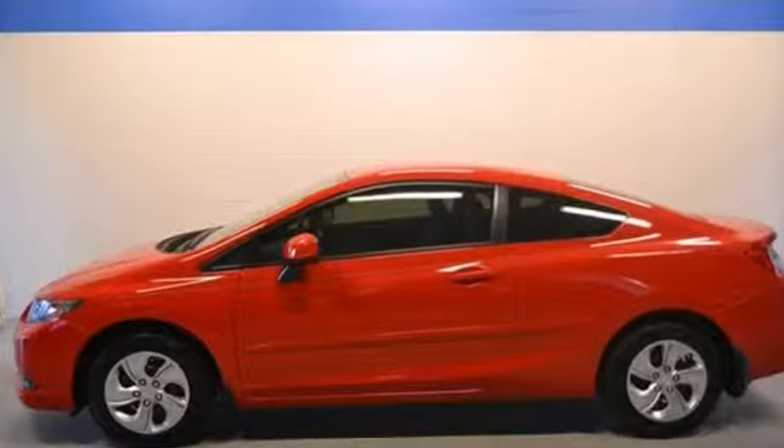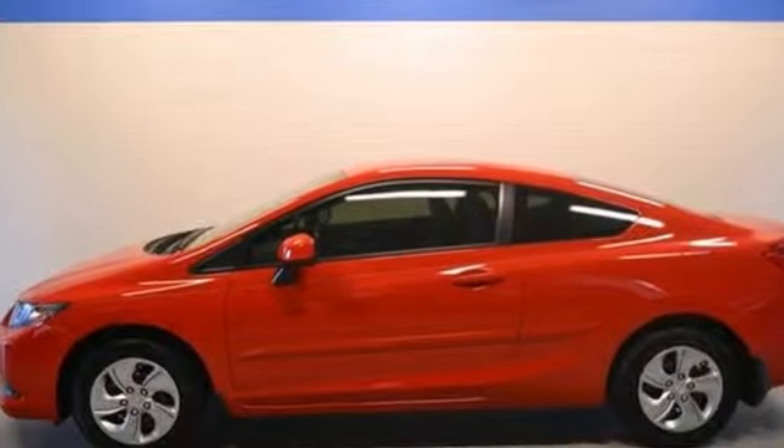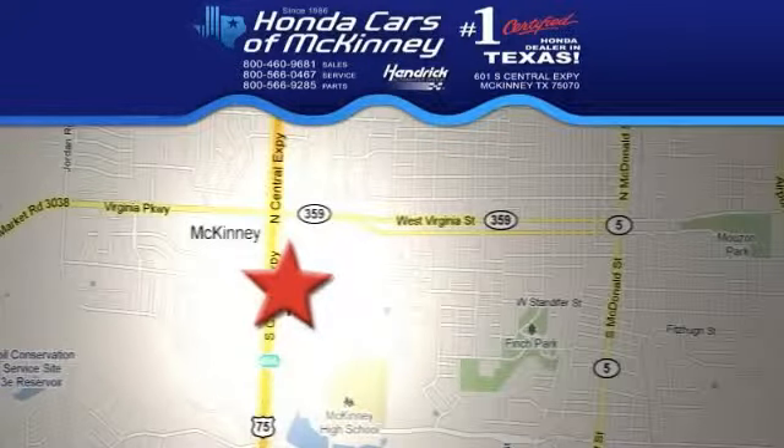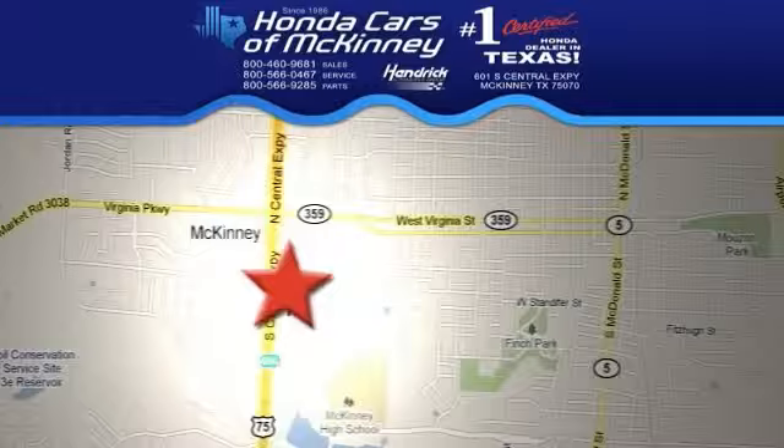It's perfect for you to ride around in style. Come see it for yourself today. Stop in today — we're conveniently located on Highway 75, northbound exit 40A in McKinney.